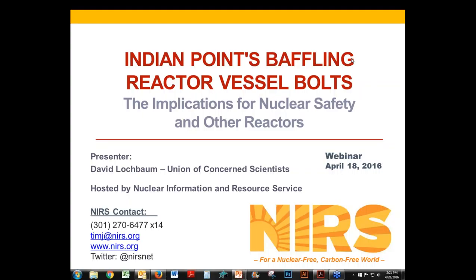Thanks to everybody for joining us today for this timely presentation on Indian Point's baffling reactor vessel bolts and the implications for nuclear safety in the reactors. My name is Tim Judson, Executive Director of the Nuclear Infrastructure and Resource Service, which is hosting the webinar. We're pleased to be joined today by David Lochbaum, the Nuclear Safety Engineer for the Union of Concerned Scientists, who will walk us through the problem discovered at the Indian Point Unit 2 reactor.